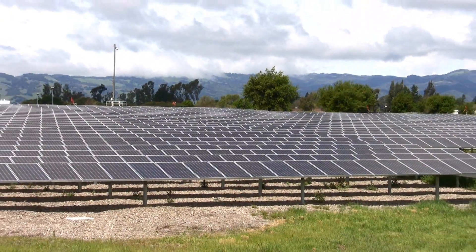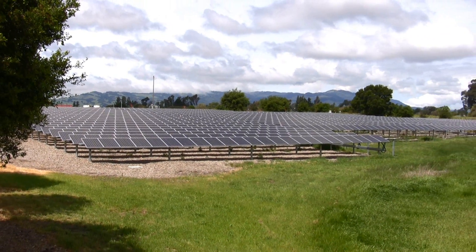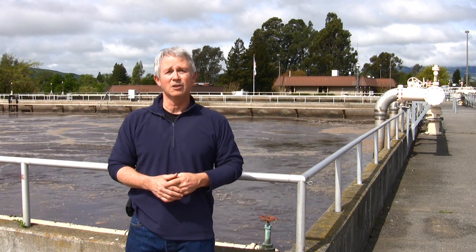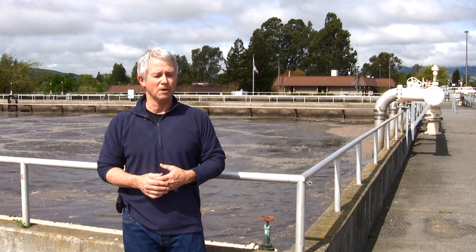Several years ago, the Water Agency built a megawatt of solar panels that help supply power to this plant. And we do what we can to be sustainable by building solar panels and trying to conserve energy and cutting down our whole energy use as much as possible.